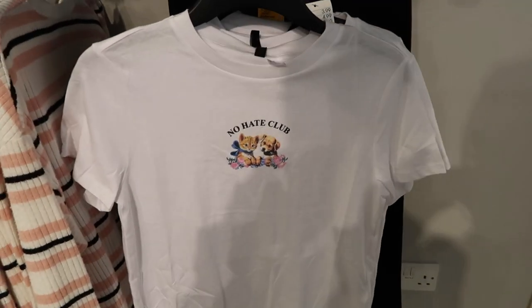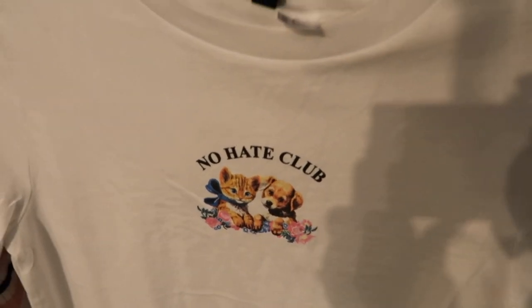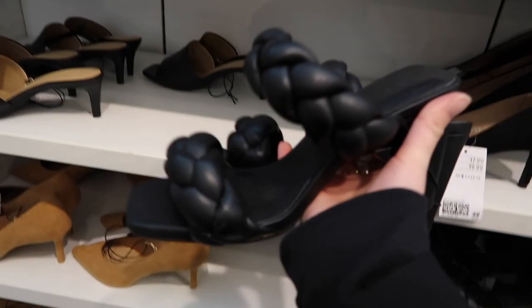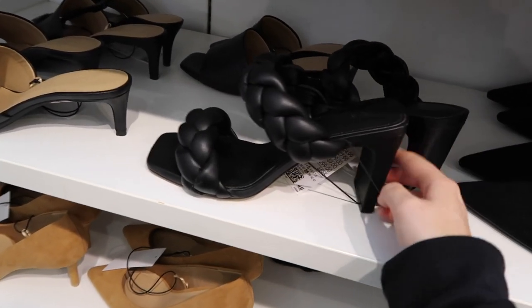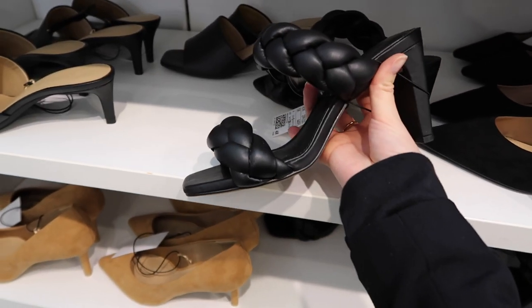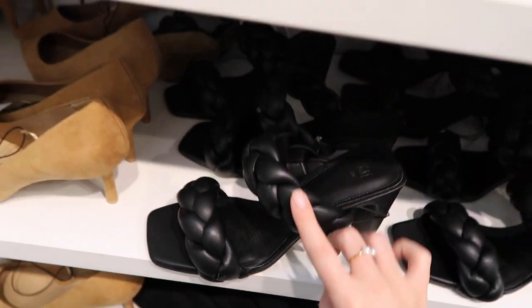I saw this top on Instagram and thought it was really cute. I kind of think I might get it but I'm not sure if it's cute or cringey — the 'No Hate Club' might be a bit cringey, but it's only £3.99. And look at these shoes — they look so high-end! They're £24.99 but they literally look designer. Josh thinks they look like bread — flat bread, to be fair.